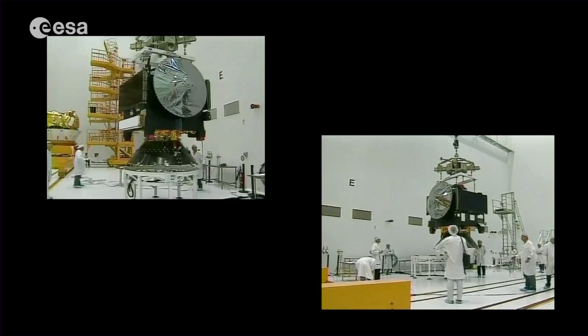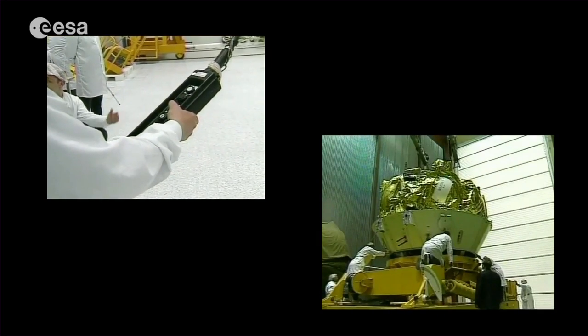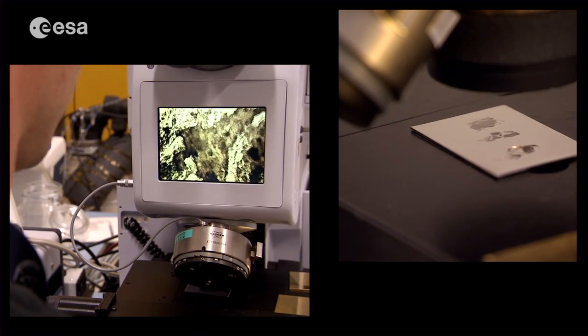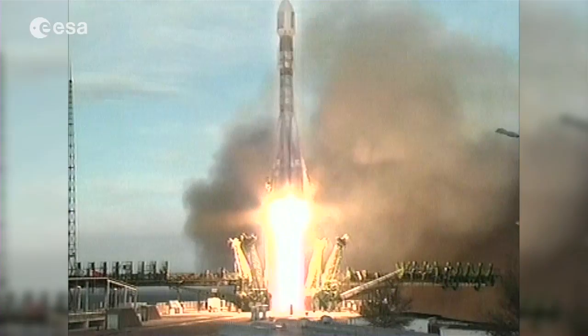Most of the major components were similar, but the big change was the exterior of the spacecraft because the two environments are totally different. If the results would not have confirmed the suitability of these materials, then we would have needed to find other materials. This would have been possible, but would have caused a delay of the mission.